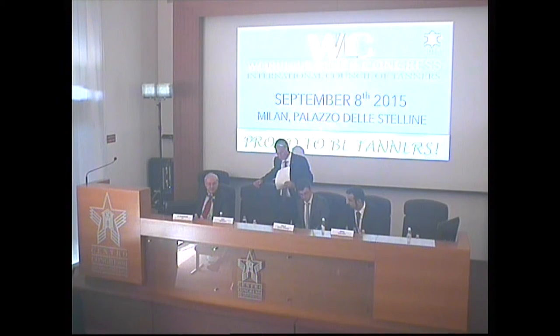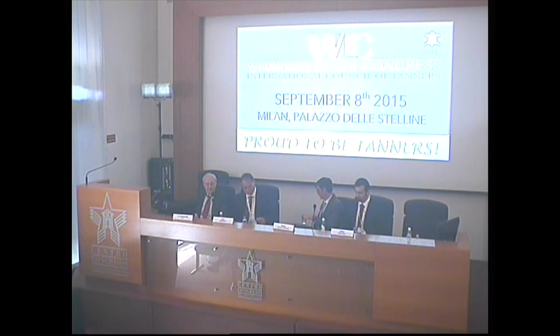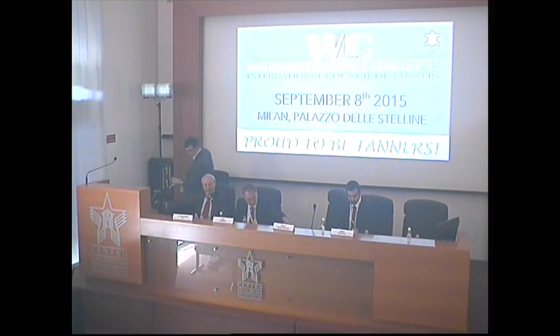I'd now like to ask Kerry Senior, who's the Director of the UK Leather Federation, to talk a little bit about the UK. Good afternoon. I'm very glad to be here representing the UK industry at this Congress here in Milan.